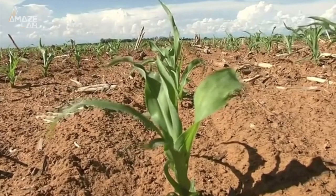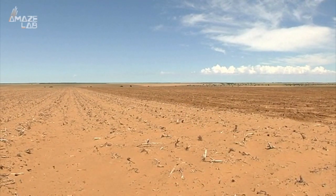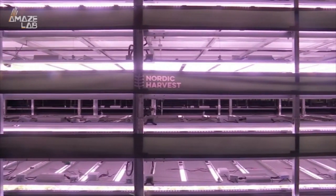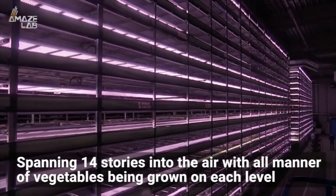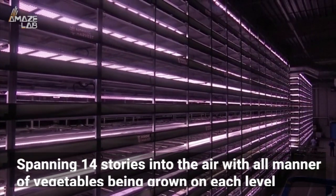Sustainable farming. It's just one item on a very long list of things humanity must do in order to preserve our planet for future generations. And this vertical farm in Copenhagen, Denmark might just be the solution experts were looking for. It's Europe's largest farm of this type, spanning 14 stories into the air with all manner of vegetables being grown on each level.